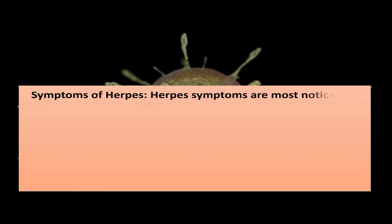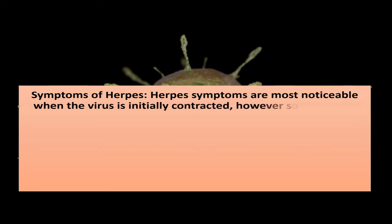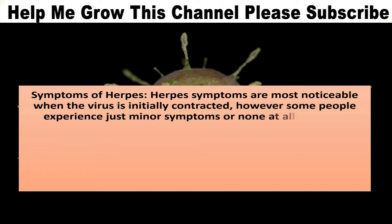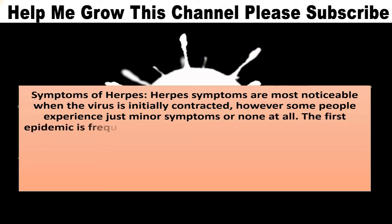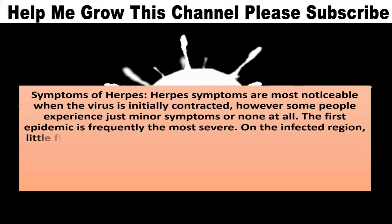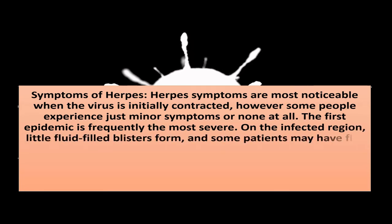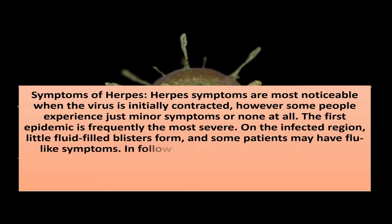Symptoms of herpes: herpes symptoms are most noticeable when the virus is initially contracted, however some people experience just minor symptoms or none at all. The first epidemic is frequently the most severe. On the infected region, little fluid-filled blisters form, and some patients may have flu-like symptoms. In following outbreaks, the symptoms are frequently milder.